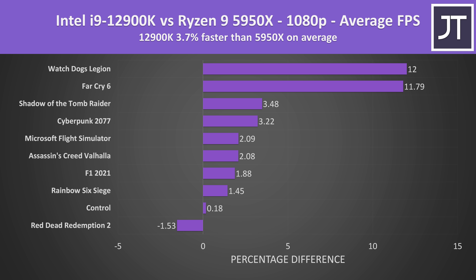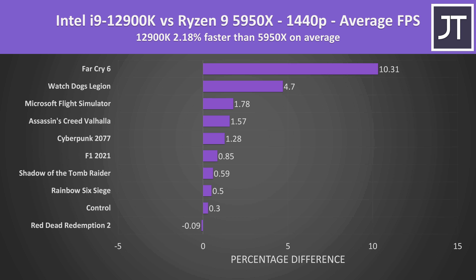Comparing all 10 games tested at 1080p, the Intel i9-12900K was around 4% faster than the Ryzen 9 5950X on average. Watch Dogs Legion and Far Cry 6 had the biggest gains at more than 10% higher FPS, but for the most part differences were small, with only Red Dead Redemption 2 doing better on the 5950X by just 2 FPS. Stepping up to 1440p, the differences get smaller — the i9 was 2% ahead on average, with Far Cry 6 having a well above average 10% lead. Some of the Intel gains may be a result of DDR5 memory, so stay tuned for a comparison to 12th gen plus DDR4.